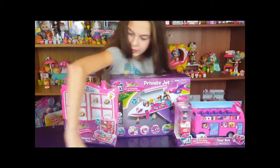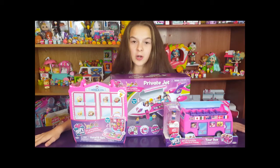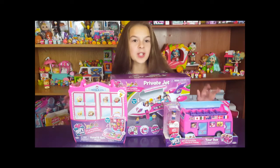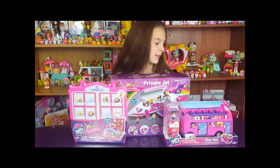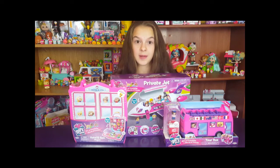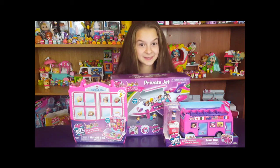So we are going to open up all three of the play sets in this video. Which one do you want to open up first? Well, first I want to talk about what's exclusive to the play sets. Each play set has an exclusive boy in it. This one has a bus driver, this one has a lifeguard, and this one has a pilot. Let's open up the tour bus.